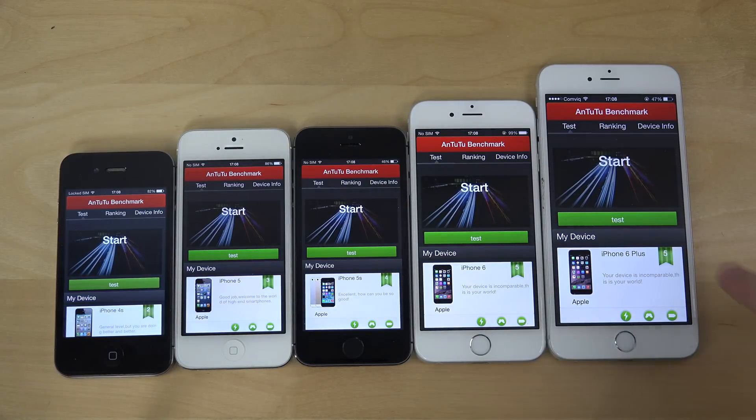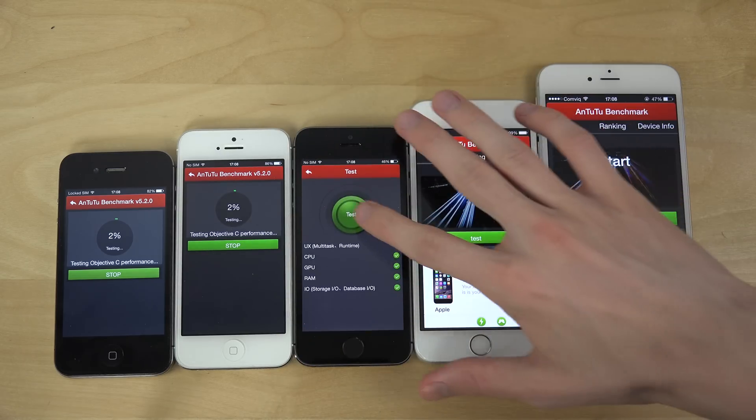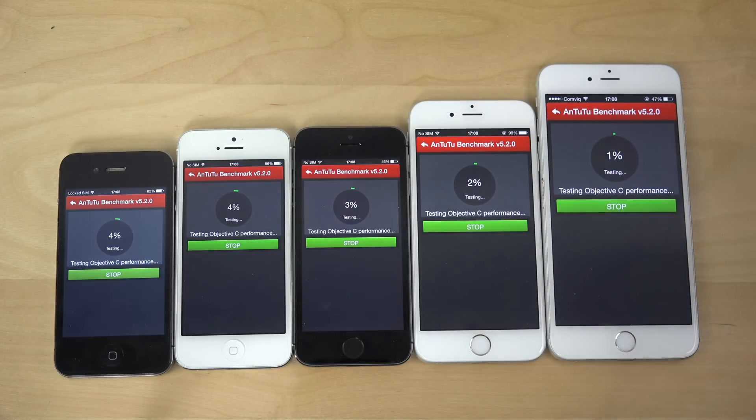Okay, let's run this. The iPhone 6 and the 6 Plus have basically the same internal specs, so that's a little boring, but people still want to see it. The 6 and 6 Plus are like 15 to 20 percent faster than the 5s, and the 5s is twice as fast as the 5. The 5 is like three times faster than the 4s sometimes in these benchmark tests, which test a ton of different things.